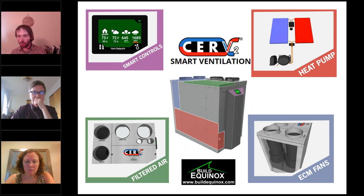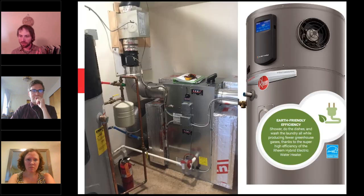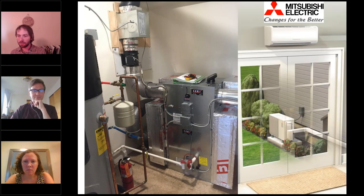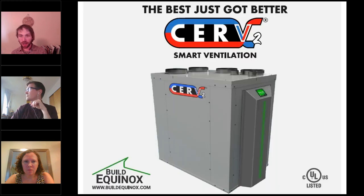The CERV is manufactured right in Urbana, Illinois in a facility that's 100% powered by solar energy. It can also pair with other great products like the Rheem heat pump water heater, which can boost its capacity for radiant; it can pair with a Mitsubishi mini-split to help distribute air around the house or multi-family unit; and it can pair with WaterFurnace for the geo-boost feature to improve comfort, health, and efficiency of geothermal energy. They also have a new UV item that can be added to the system to kill viruses. Check them out at buildequinox.com.